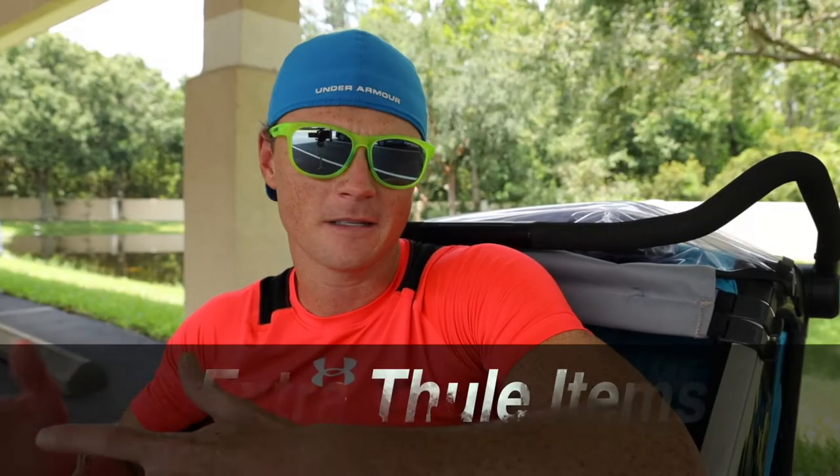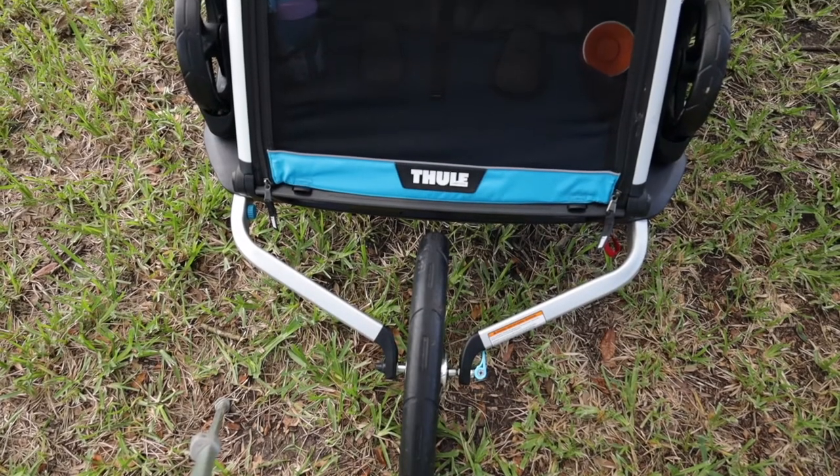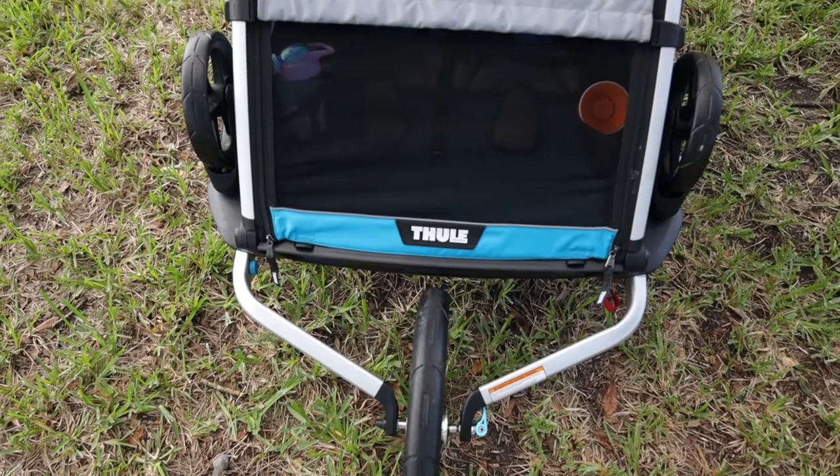The next tip covers a few extras I'd recommend that don't come in the box with the Thule. The first is the running wheel. If you're going to do any serious running, it's worth getting. It's very high quality and there's an easy adjustment on the side to keep it running straight. If you're just going to be biking, you can skip it — but if you're running, it's not even close to the same experience without it.